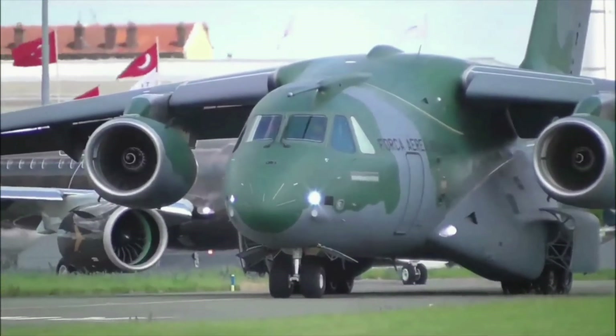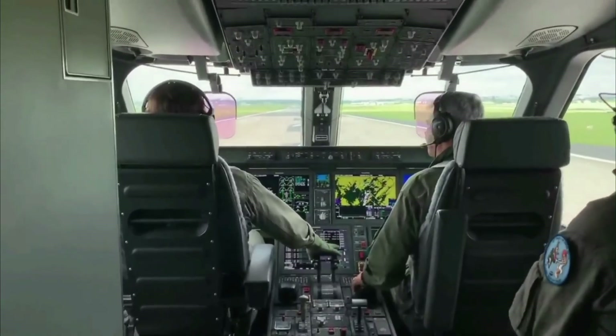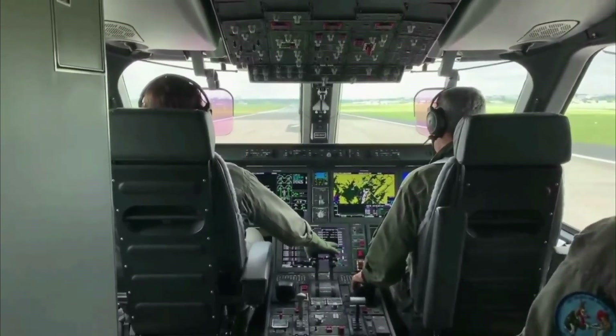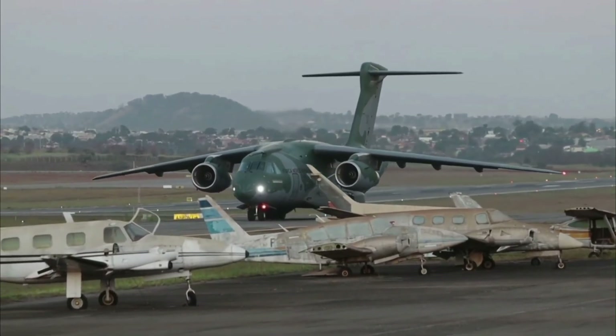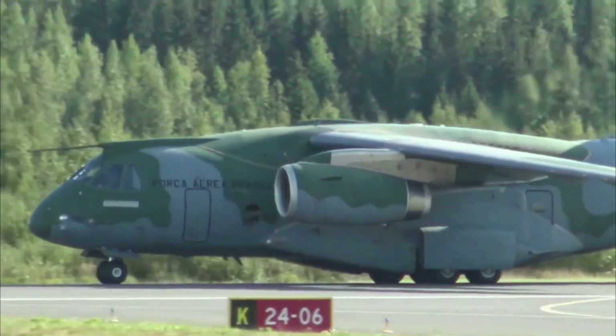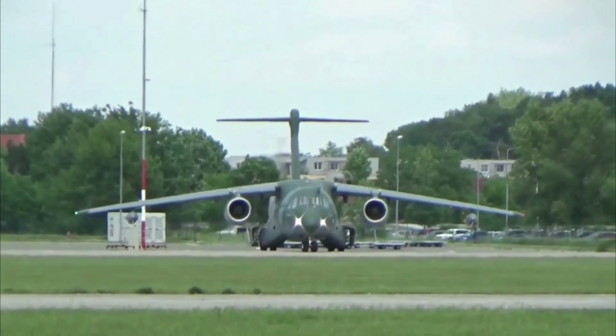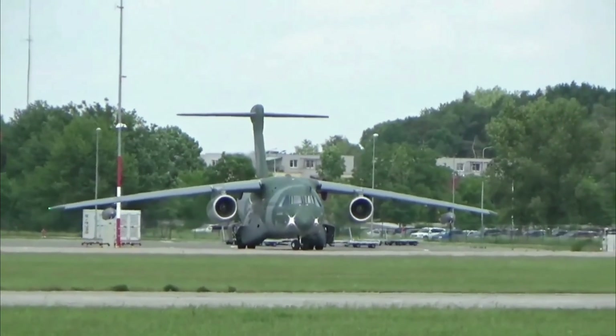The C-390's communication system includes a Rockwell Collins Integrated Communication, Navigation, and Surveillance System. The self-protection system includes an Elbit Systems Elysra SPJ-30, which protects the aircraft from radar and missile threats and provides the crew with early warning of incoming threats.